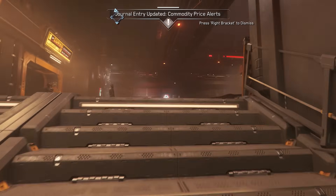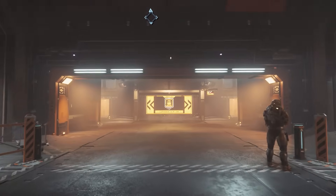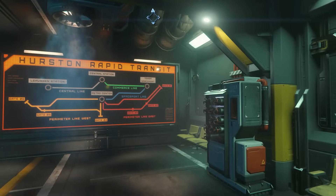Before you even pick a mission, you've got to take the elevator all the way to the ground floor from your habitation, find your way through the maps in the game — not in your mobiglass, but the maps that are visible in the actual habitation.